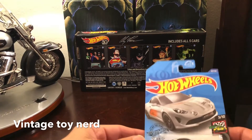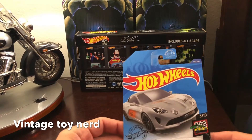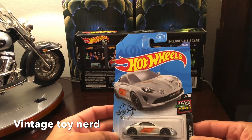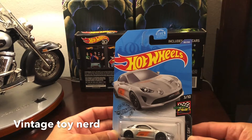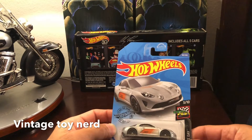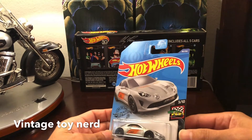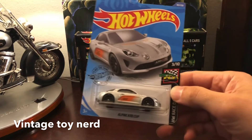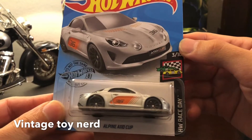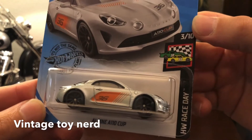What's up everybody, Vintage Toy Nerd here with another random Hot Wheels pegging hunt video. I got a couple of cars that I picked up at Walmart that I didn't have in my little collection. We're gonna start off with this one — the Alpine A110 Cup, it's part of the